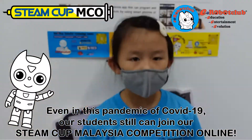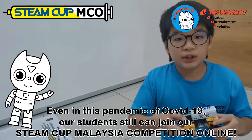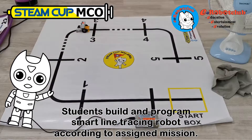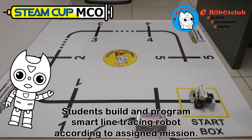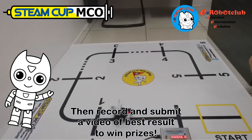Even during the pandemic of COVID-19, our students can still join our Steam Cup Malaysia competition online. Students build and program a smart line tracing robot according to assigned missions, then record and submit a video of their best result to win prizes.